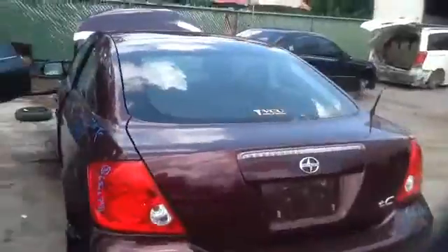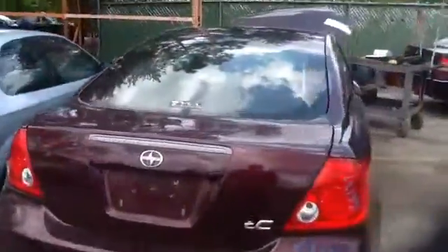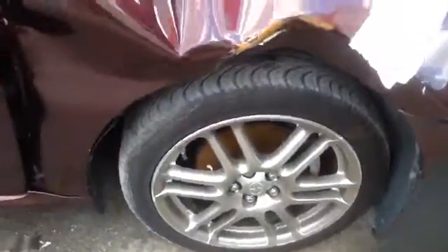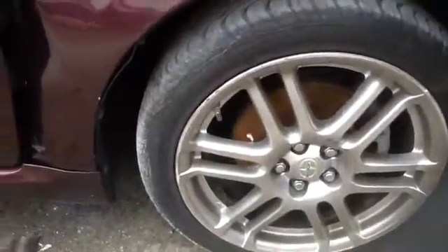Tail lights, deck lid, heated back glass — all in good shape. Nice clean passenger quarter panel, passenger door, another look at those wheels and tires; they are 17s.